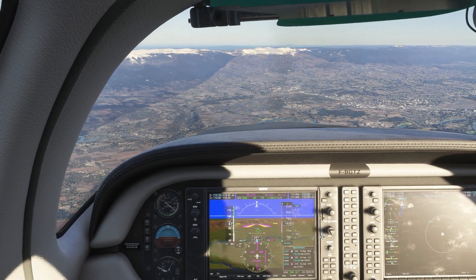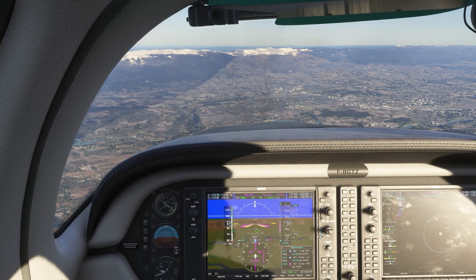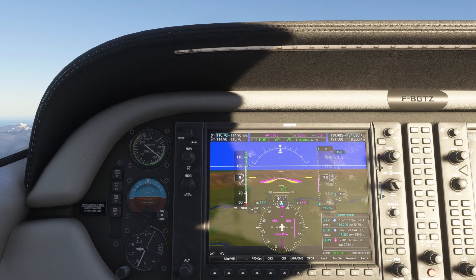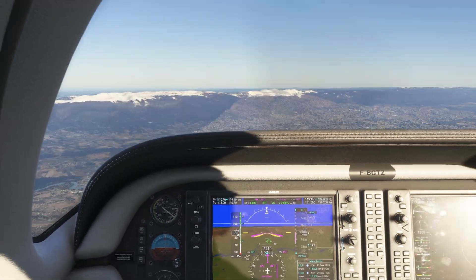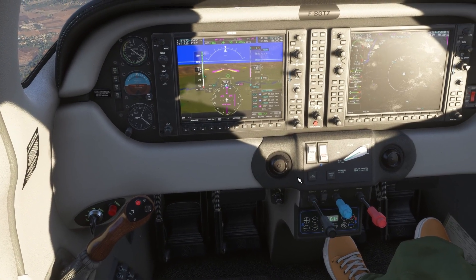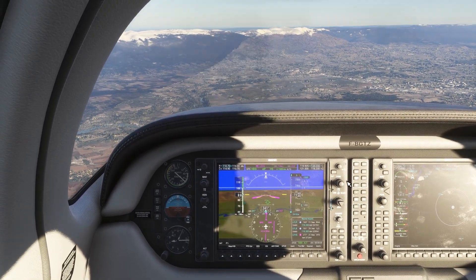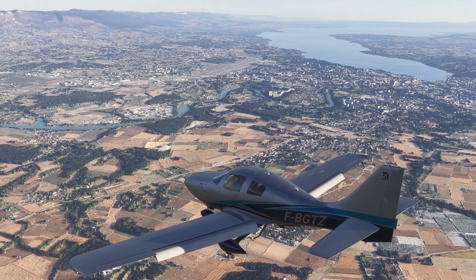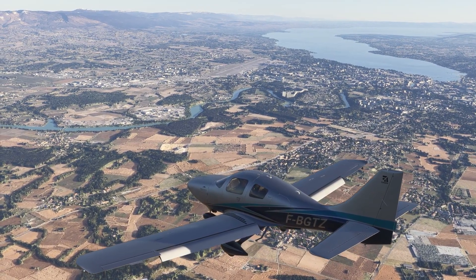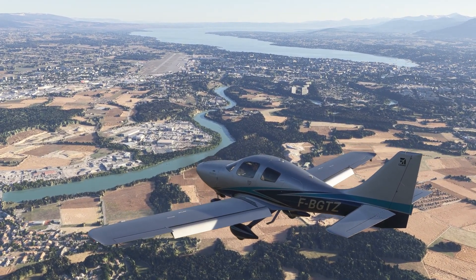I do have to say that I am loving how everything looks in 2D — it's a lot more clear and crisper than in VR.